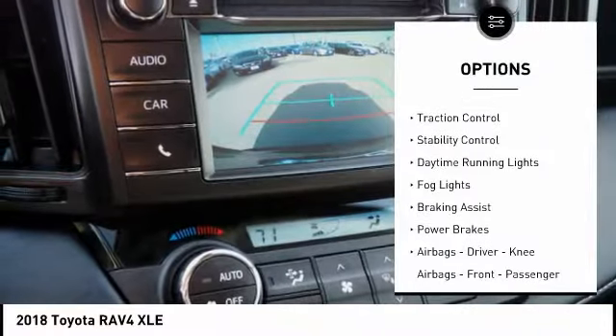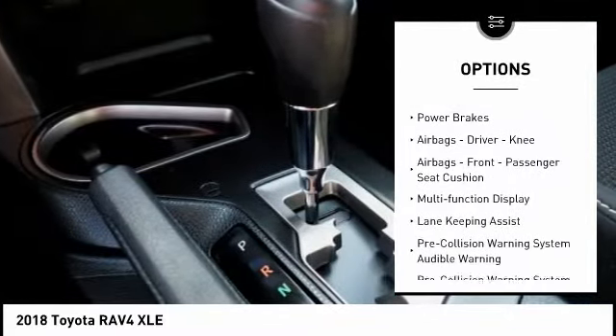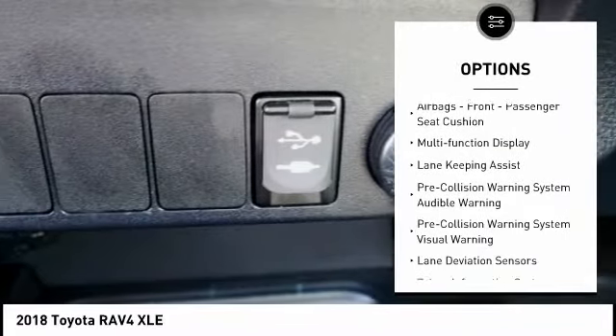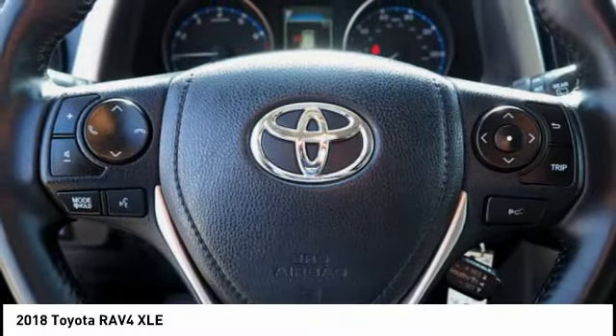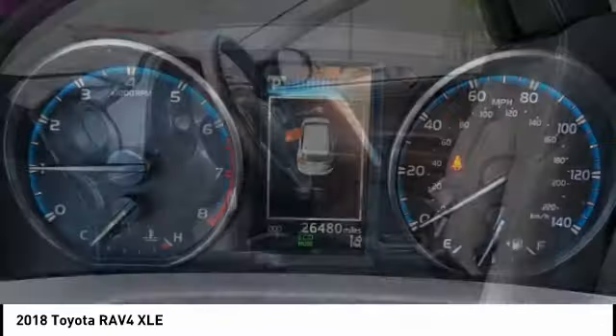Power windows with safety reverse, traction control, stability control, daytime running lights, fog lights, braking assist, power brakes, airbags — driver, knee, front passenger seat cushion airbags — and a multi-function display.